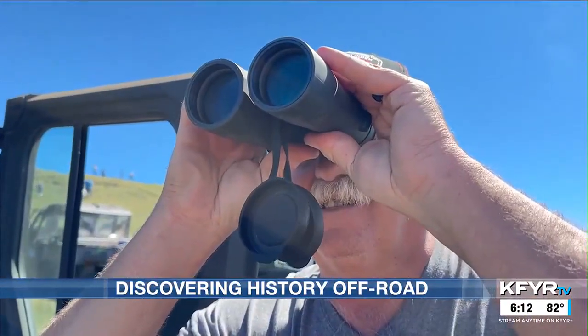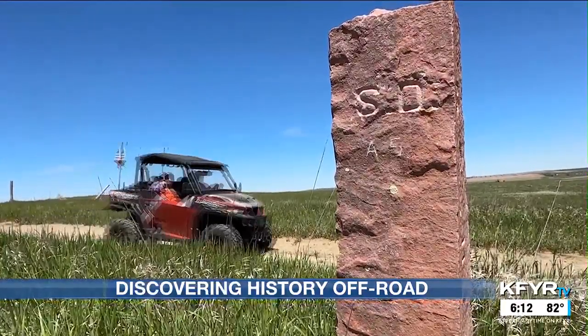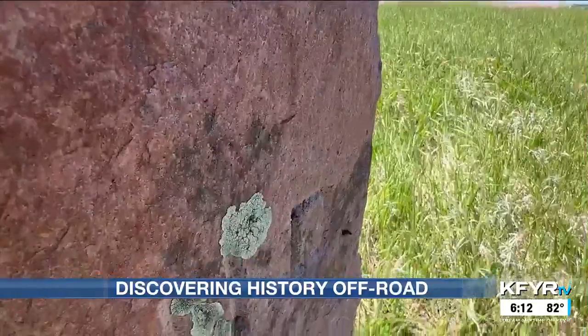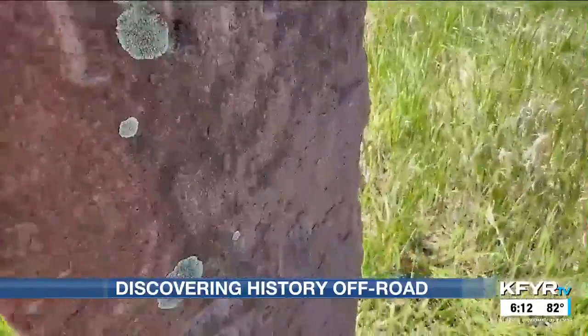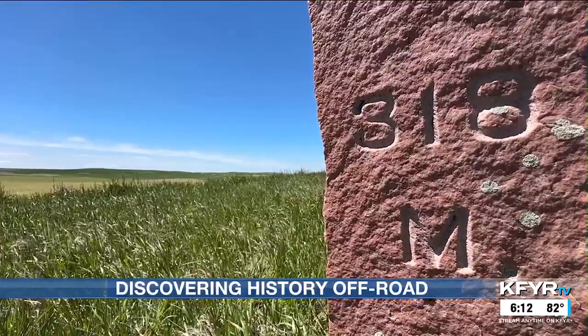Custer came through here in 1874. In the 1890s, this Dakota marker was placed along the border between North and South Dakota. It is one of 720 monuments originally placed on the state line.